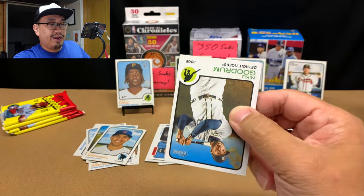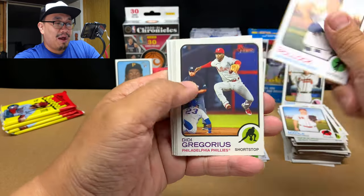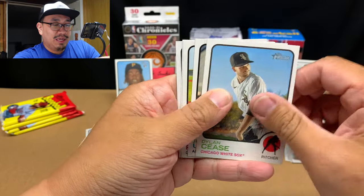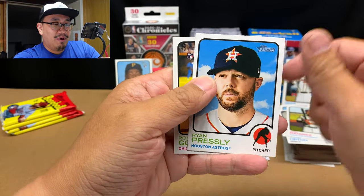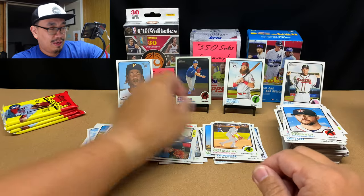Next pack: Nico Goodrum, Tyler Mahle, AJ Pollock, Didi Gregorius, Dylan Cease, Justin Upton, Jose Ramirez, Ryan Presley, and Romy Gonzalez rookie card — not too bad.